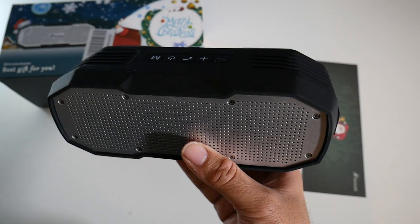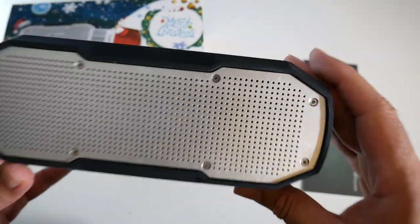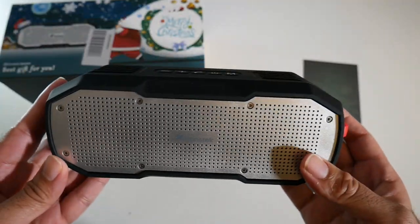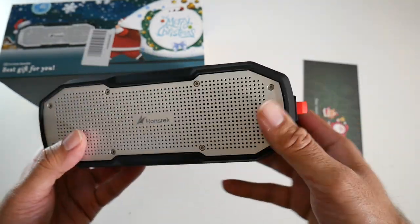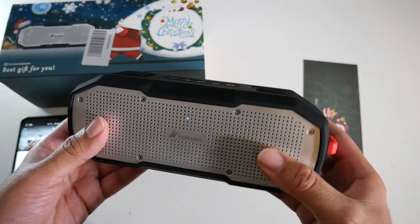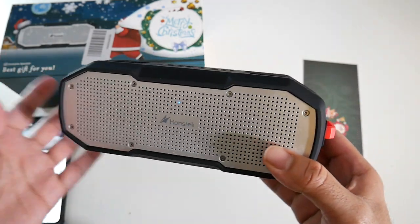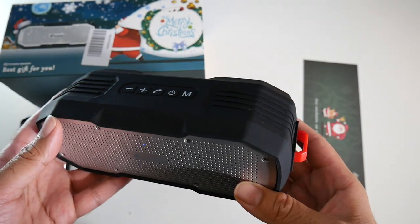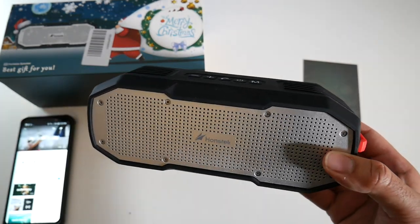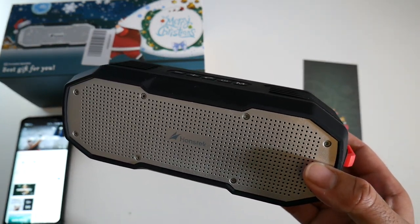Cool product number four is the Honstek K9 waterproof Bluetooth speaker for only $35.99. This is a premium quality wireless Bluetooth 4.2 speaker with two 10-watt drivers. It's IPX7 waterproof, allowing you to submerge it in up to one meter of water, and it's also dustproof and shockproof. It weighs around 500 grams and is 20 centimeters in length, producing powerful sound with decent bass and no distortion even at maximum volume. It has a built-in 5,200mAh battery for up to 16 hours of music and a built-in mic for phone calls.